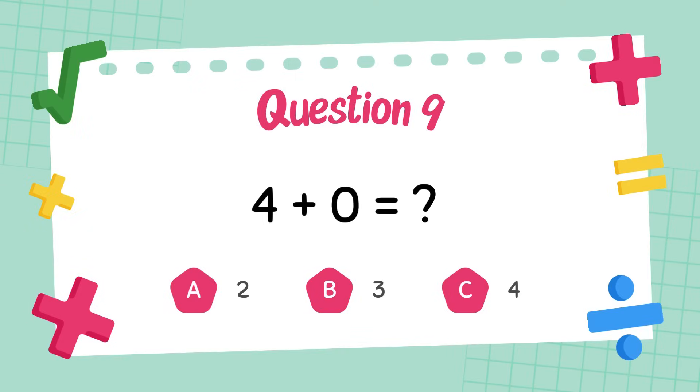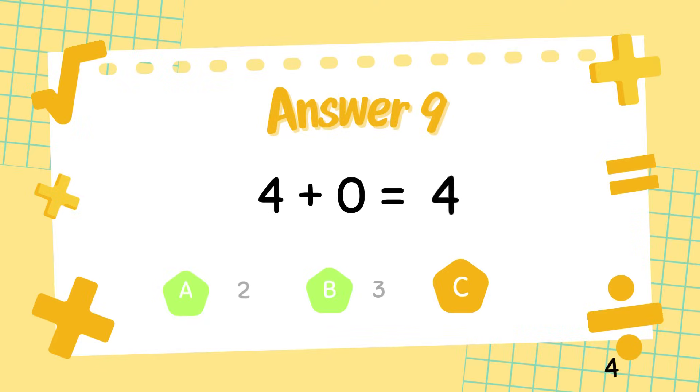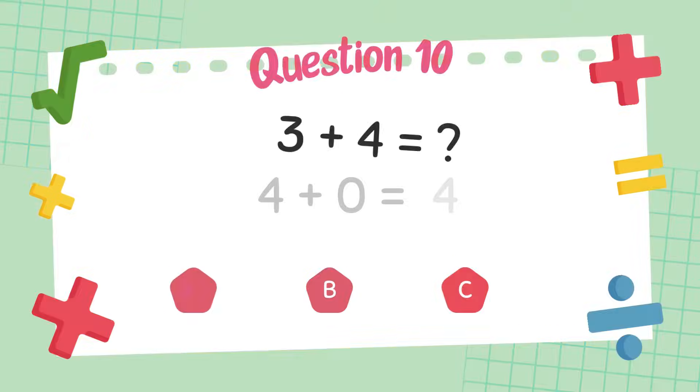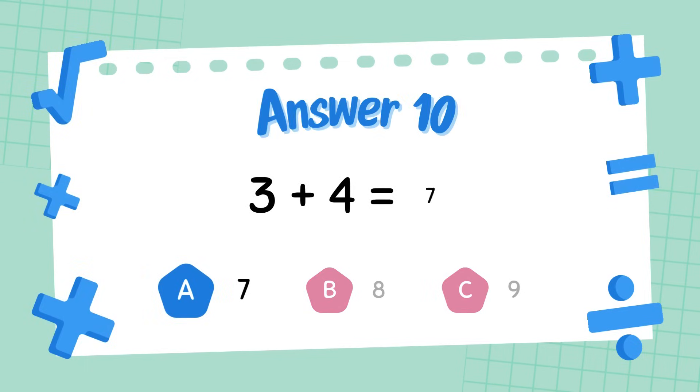What is 4 plus 4? The answer is 4. What is 3 plus 4? The answer is 7.